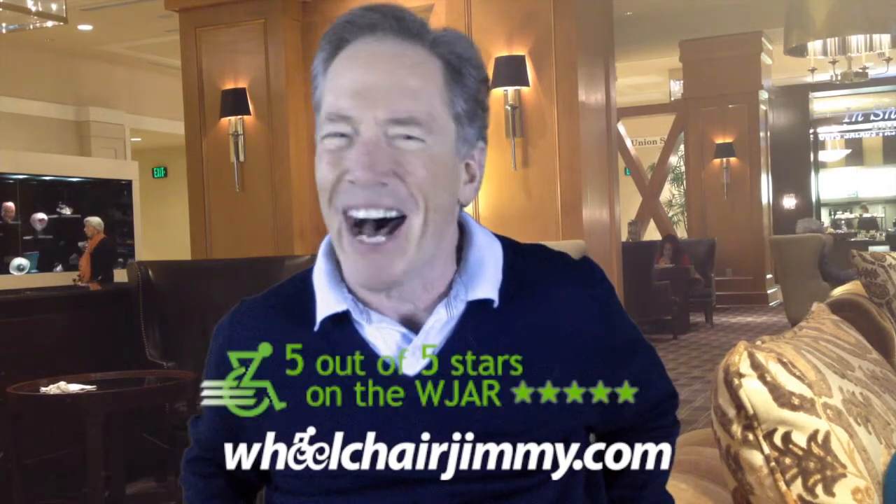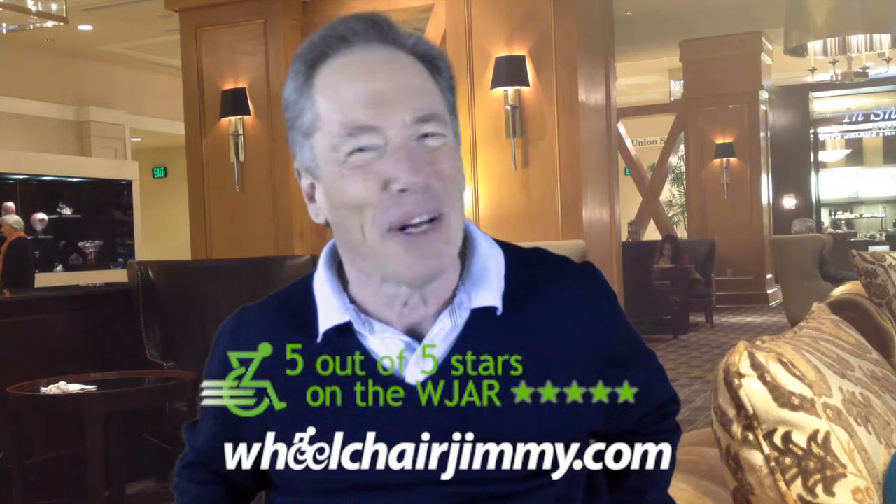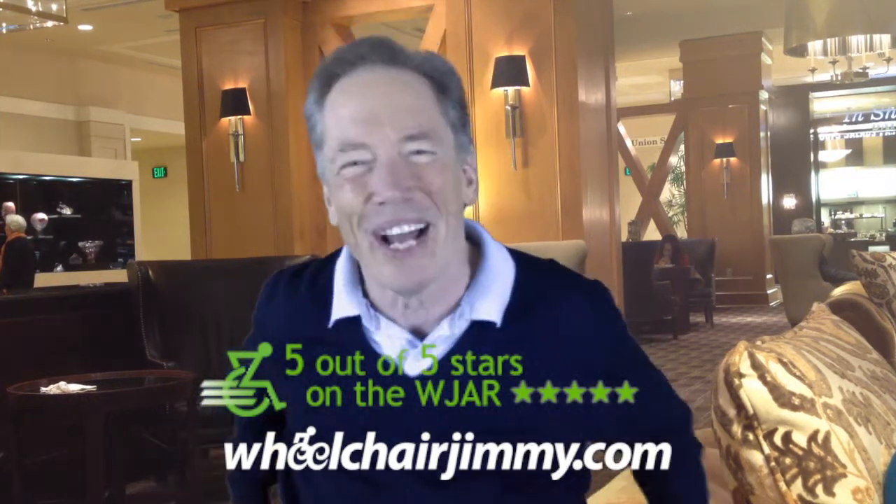On the W.H.R. Index, the Sheraton gets a 5. It is my favorite downtown Seattle hotel. You will love this place. Roll on, America.